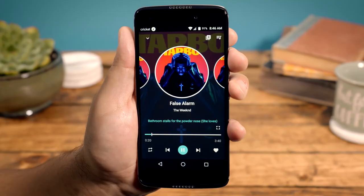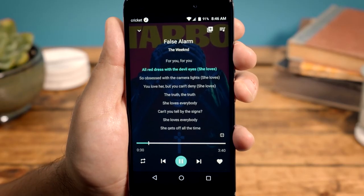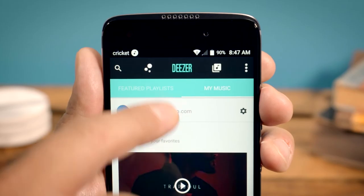Finally, to view lyrics for songs from Deezer while playing a song, tap the corners icon in the bottom right to see lyrics. Anytime you want to return to the main menu, select the bubbles icon.